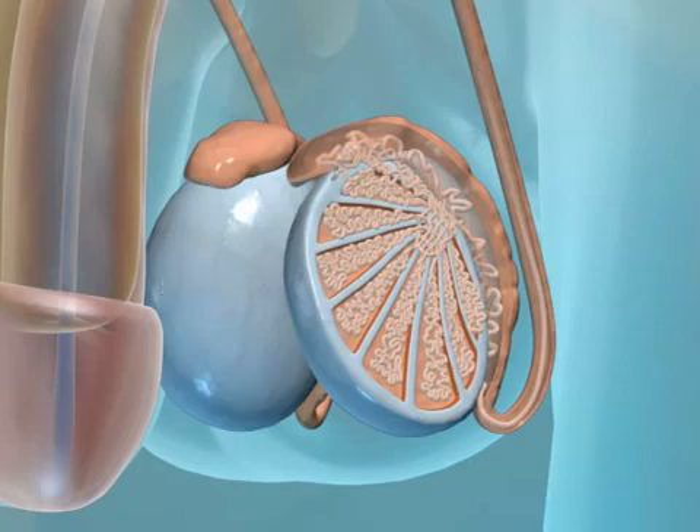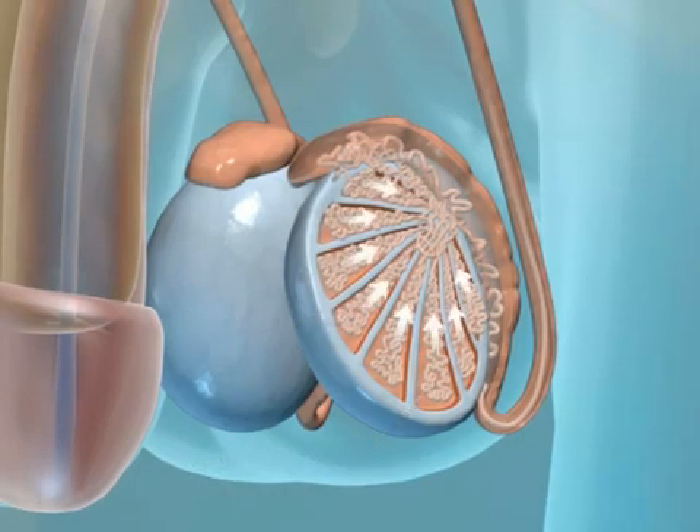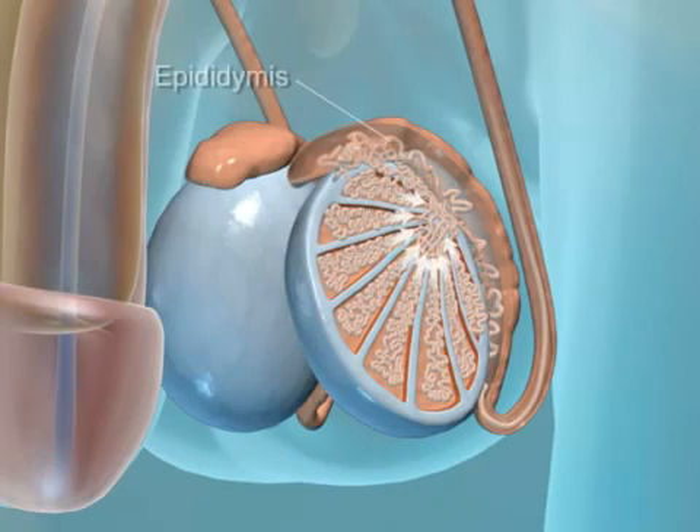The interior of each testicle consists of multiple lobules containing two or three seminiferous tubules. It is within these tubules that sperm formation begins. The sperm moves out of the tubules into the epididymis and then into the vas deferens.